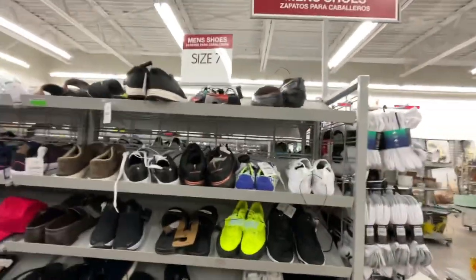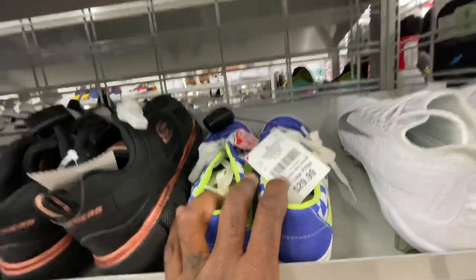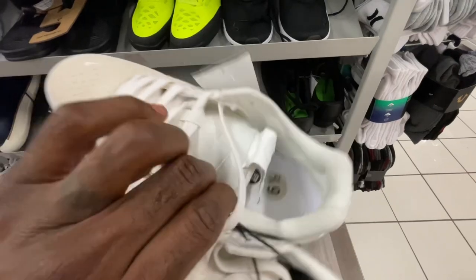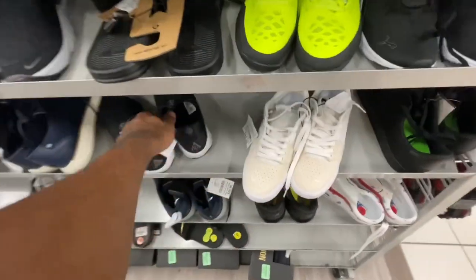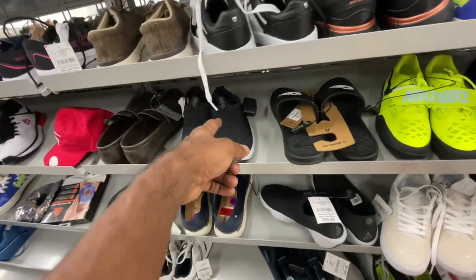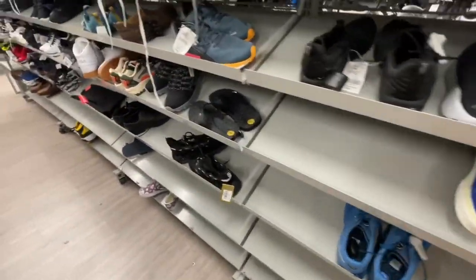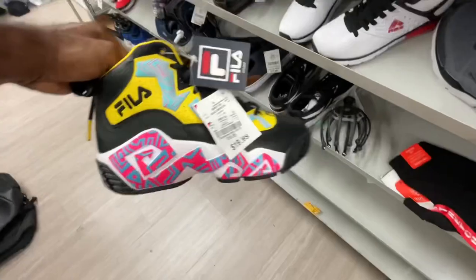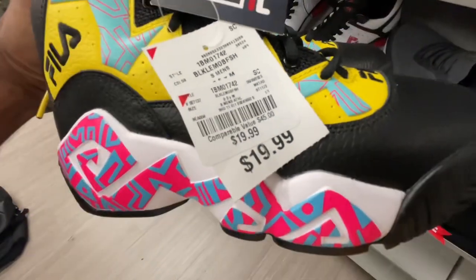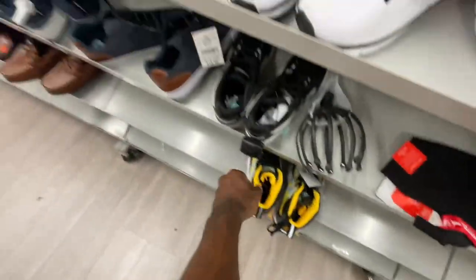Now we're over in the sneaker section, starting from size 7 and working up. First thing you know we're gonna see is Vans around $30 in the small sizes. Got those same SB shoes we've been finding at various Burlingtons — size 6.5 for $45. Also got those ACG Nike slip-on shoes with no laces for $40. Another pair of old school Vans down there, and a Feel-Out sneaker in a colorway we haven't seen before — multicolor, size 8.5, $20, stickers still on the bottom.